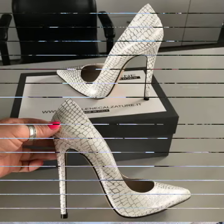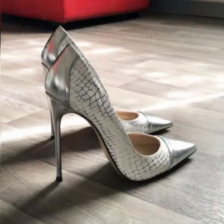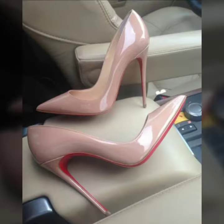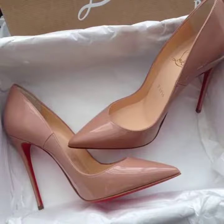Hello friends, welcome to my YouTube channel Fashion Hub. Today I am going to share with you beautiful and stylish pointy toe high heel pumps — all designs are so gorgeous, trendy and fabulous.